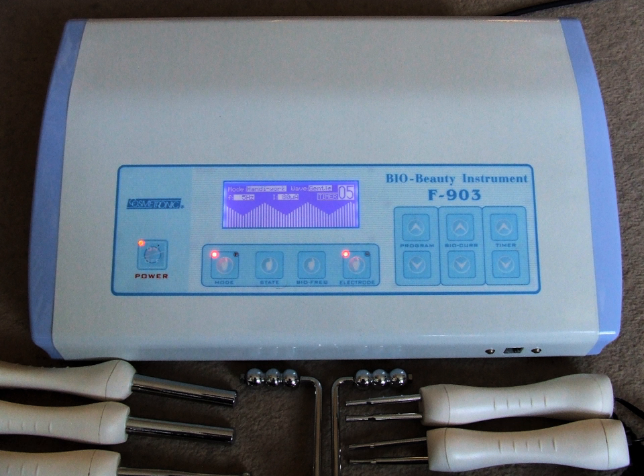Microcurrent treatments have been around since the 1970s in medical applications and are distinguished by their use of micro-ampere currents which are hardly perceptible, but mimic the body's own bioelectric currents. The treatment is designed to soften wrinkles and rejuvenate skin, including skin damaged by sunburn, acne, stretch marks,